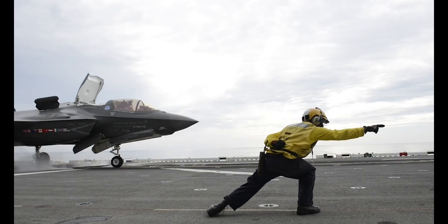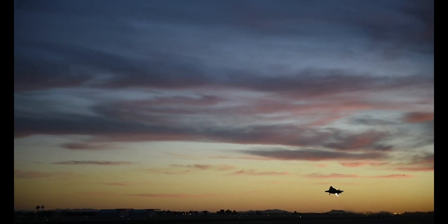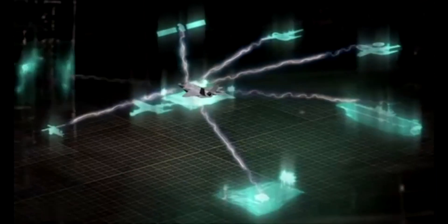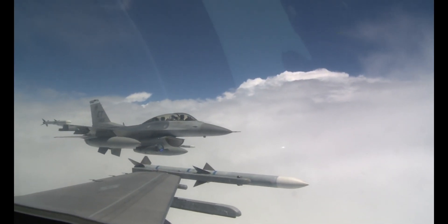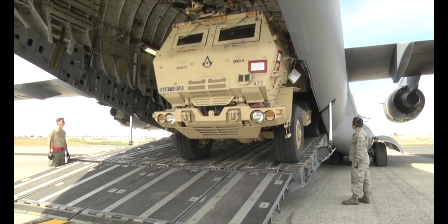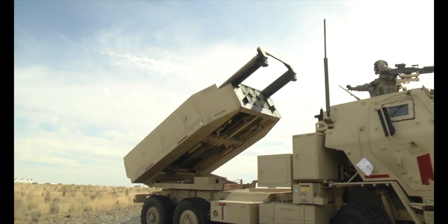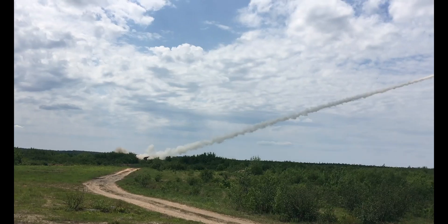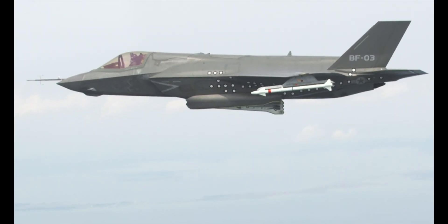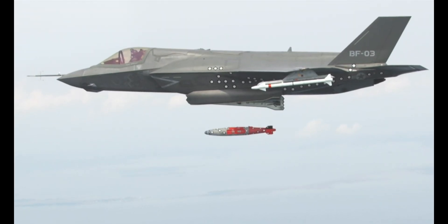The F-35 gets around this limitation, however, thanks once again to its data fusion capabilities. Instead of wasting its relatively meager internal payload on ground targets, it can relay targeting data to other assets, including aircraft and even ground-based missile and rocket platforms. In October of 2018, the U.S. Marine Corps successfully hit a target with an M142 High Mobility Artillery Rocket System — HIMARS — using target data relayed by an F-35 flying high overhead. This ability to utilize weapon systems like HIMARS increases the jet's combat effectiveness while allowing it to retain its stealthy profile.